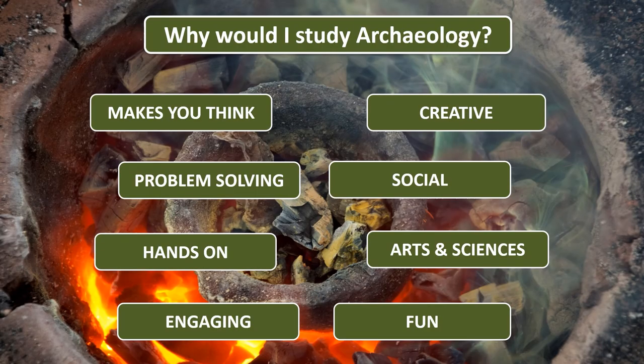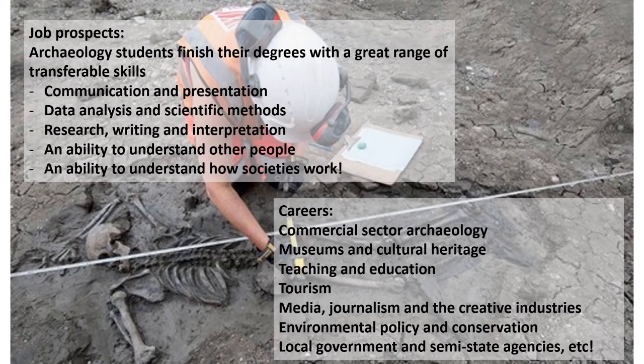So, why should you study archaeology? As a discipline, archaeology makes you think. It's creative, interesting and engaging. It involves group activities like excavation, which makes it very social. Hands-on learning means that students get excellent training in problem solving. This means that archaeology students leave university with a great range of transferable skills, including communication and presentation, data analysis and scientific methods, research, writing and interpretation and, perhaps most importantly, an ability to understand other people and to understand how societies work.